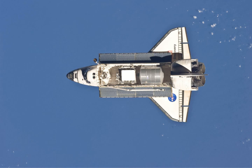Once Robonaut 2 was unpacked, it began initial operation inside the Destiny module for operational testing, but over time both its location and its applications could expand.